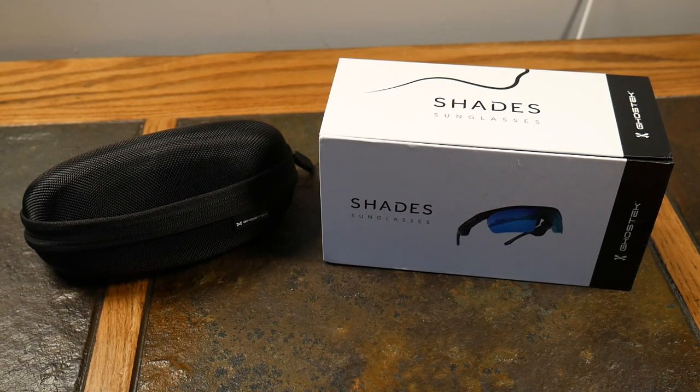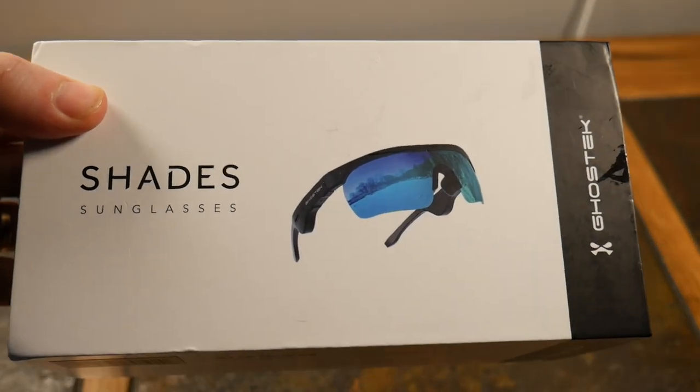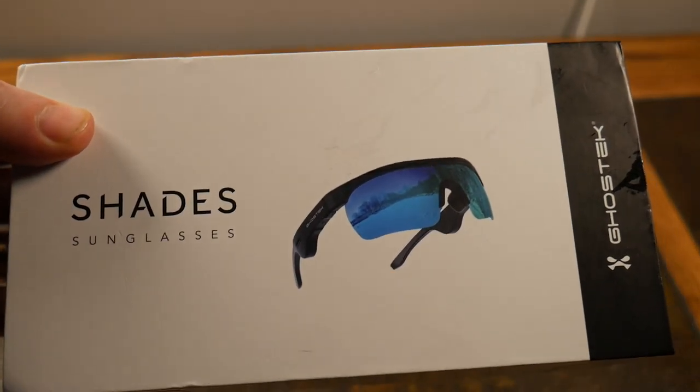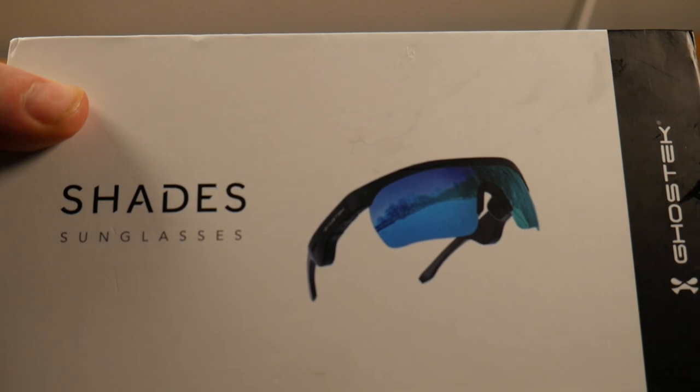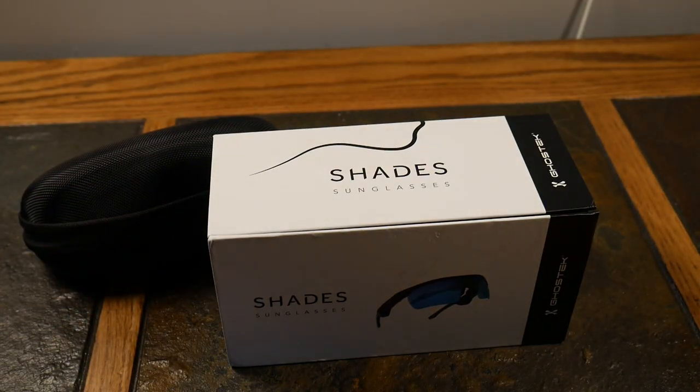Welcome to another video. We're going to be taking a look at the audio shades or sunglasses from Ghost Tech. They're pretty kick butt — they've got that Oakley vibe going on. They are wireless audio shades, so basically you can listen to music, podcasts, conference calls, regular calls, audiobooks — whatever — while wearing your shades outdoors.